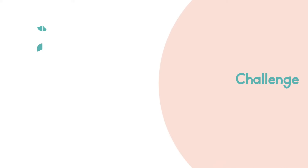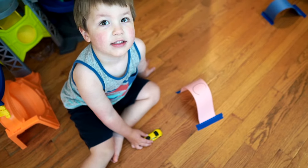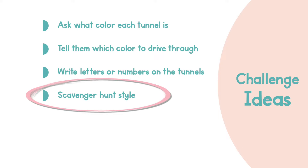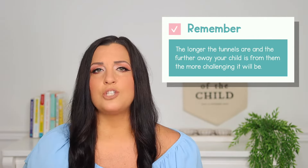For a younger toddler, you can leave this game as is and it will serve as a great fine and gross motor activity. Or you can add a bit more of a challenge by giving a direction like asking what color each tunnel is or giving them a color tunnel to drive their car through. For an older toddler, you can add an even greater challenge by writing letters or numbers on top of the tunnels and asking your child to tell you the letter or the sound of the tunnel they drive their car through. You can also set this up in a scavenger hunt style and call out a letter or number and have them hunt for it. Keep in mind the longer the tunnels are and the further from the tunnel your child is, the more challenging this activity will be.